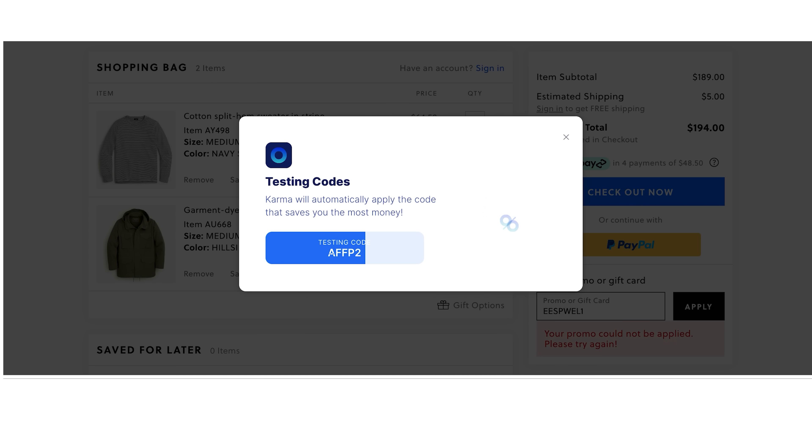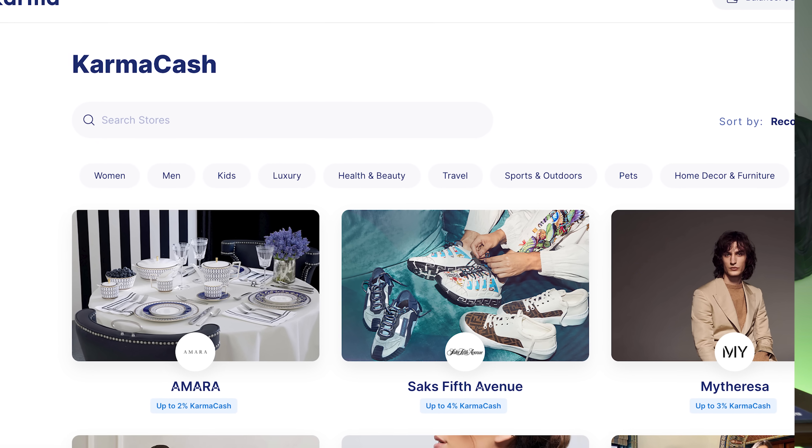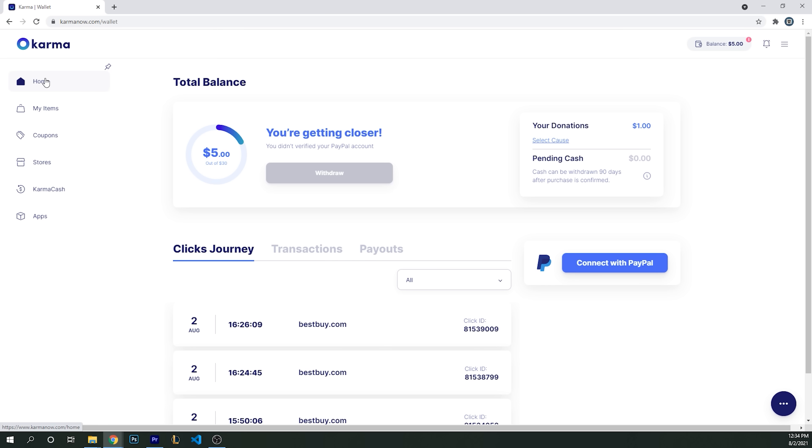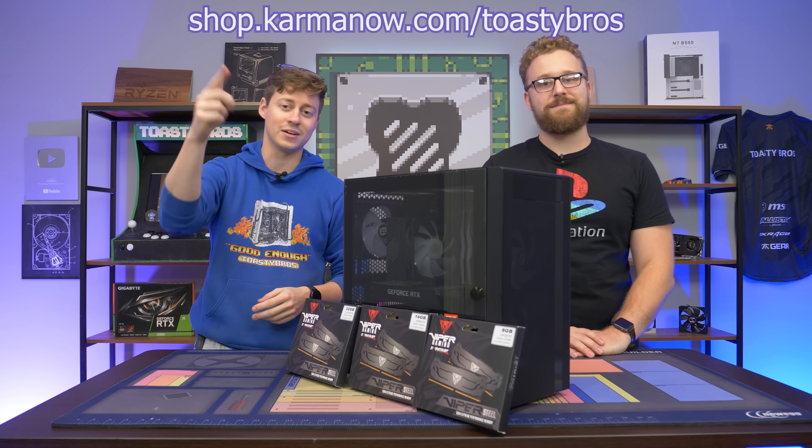That auto-apply feature is limited to the Chrome extension. Last but certainly not least, you can earn Karma cash back by purchasing from select retail partners. What's not to love about this free tool? Check the description down below to install it so you can start using Karma today and start saving money. Let's get back into the video.